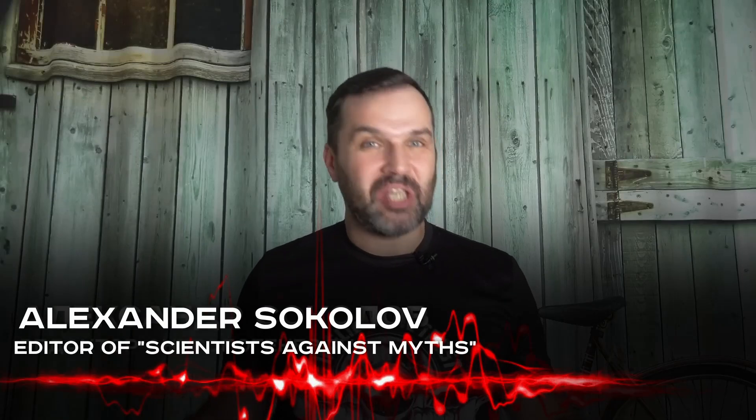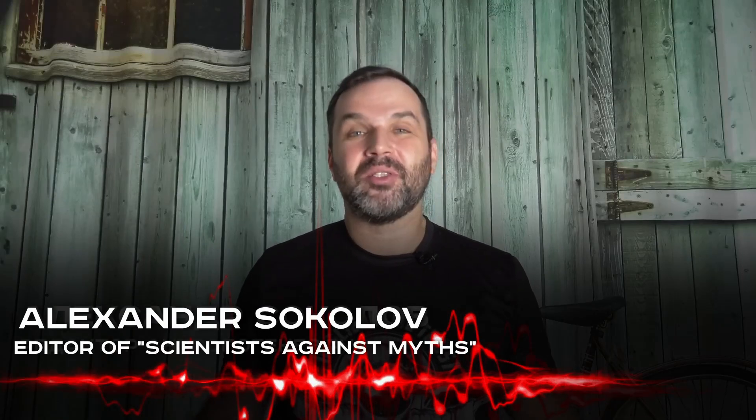How did ancient cultures move large blocks of stone? People keep asking us this in comments to almost every video we make about ancient megaliths, dolmens, fortresses, temples and pyramids.